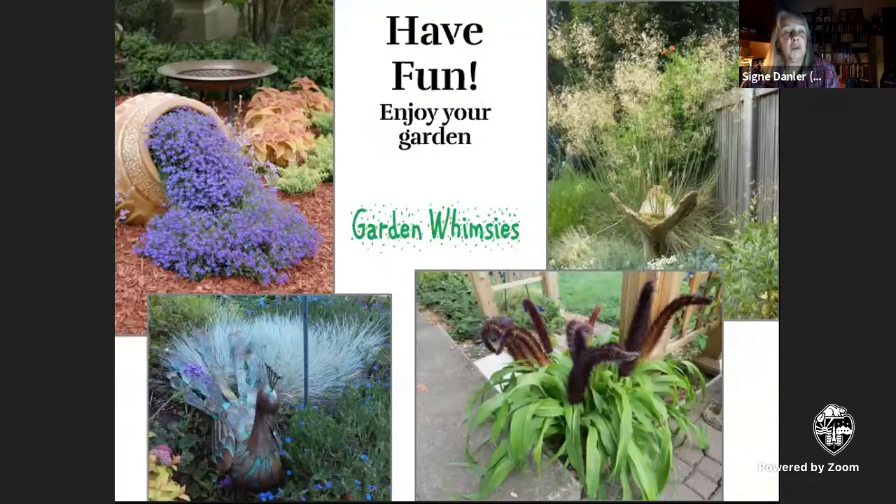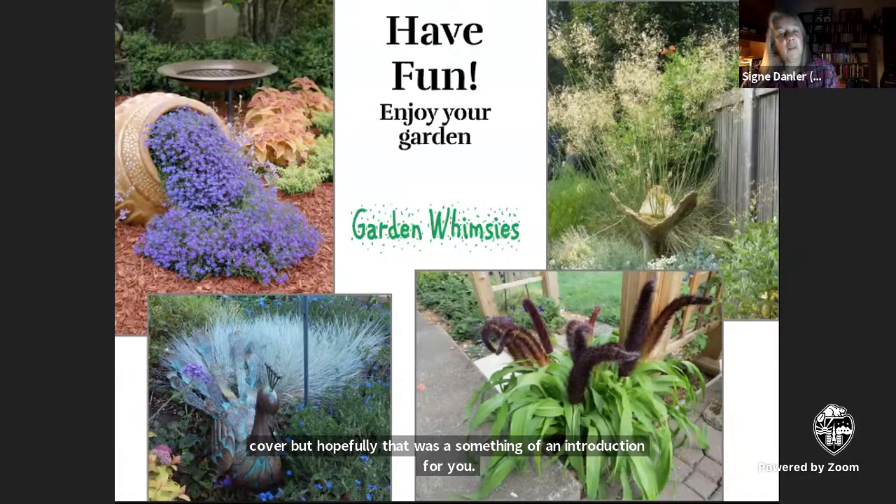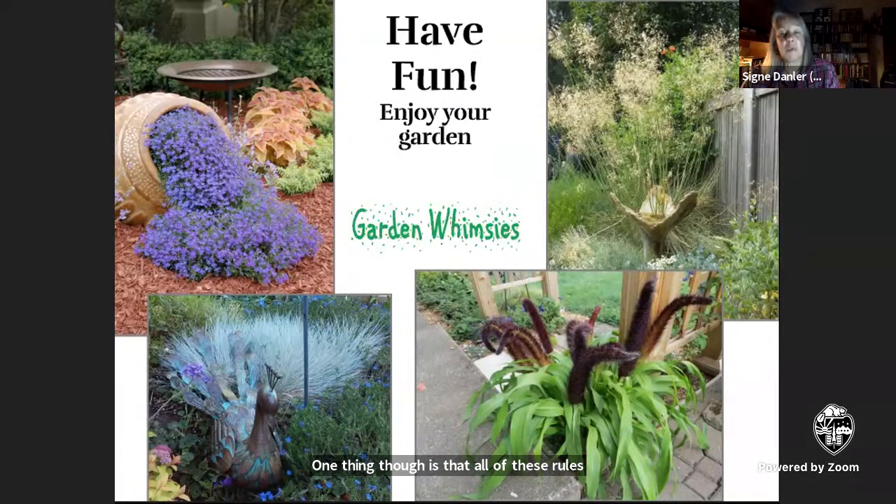That was your whirlwind tour through the world of landscape design. Obviously there are many parts of it that I didn't cover, but hopefully that was something of an introduction for you. One thing, though, is that all of these rules of design are made to be stretched and even broken — except for one. Whatever plants you choose, have some fun with them and enjoy your garden. That's the main point of it.